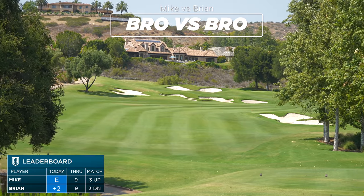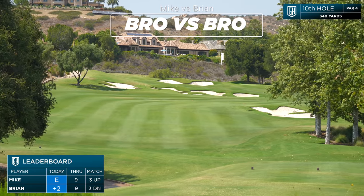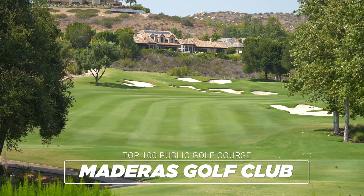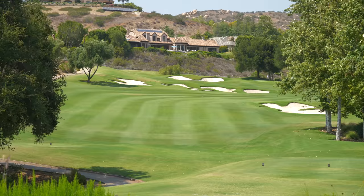Welcome back to part two. We are out here at beautiful Medeiros Golf Club. This is hole number 10. It is a 340-yard dogleg right, up the hill, with a lot of bunkers guarding the hole.